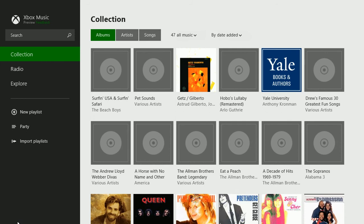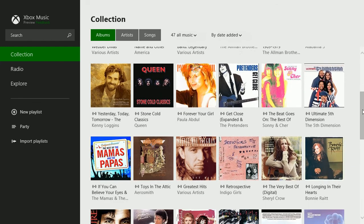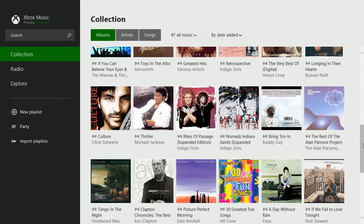When the Xbox Music app opens, it immediately goes to Collection, and I'm uploading mine now or copying it. You can see all of your personal music.